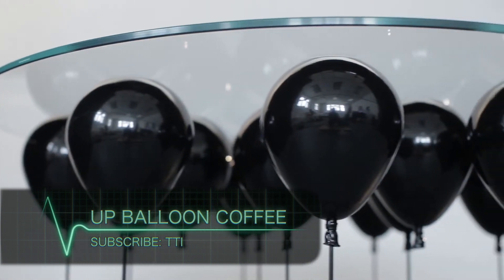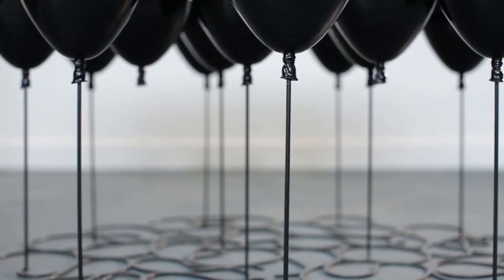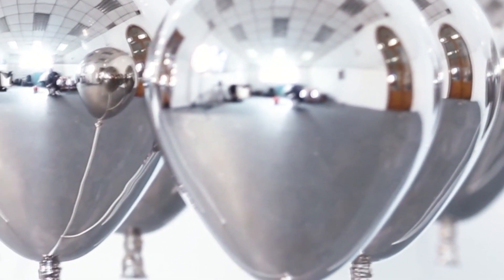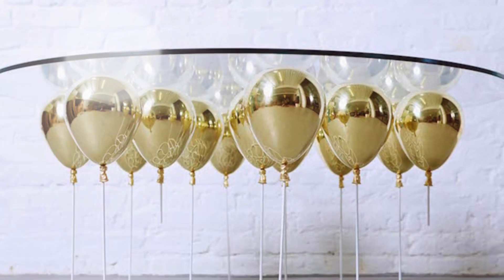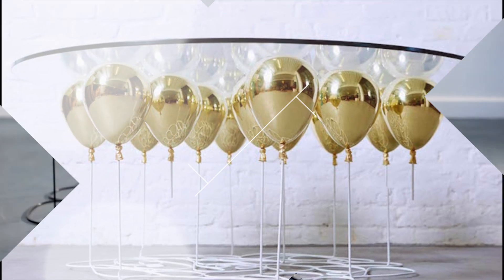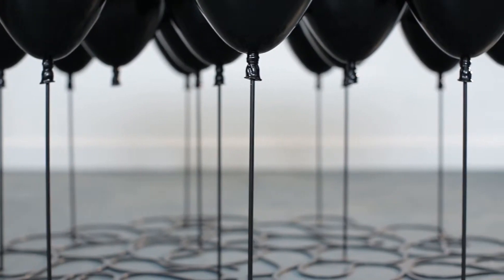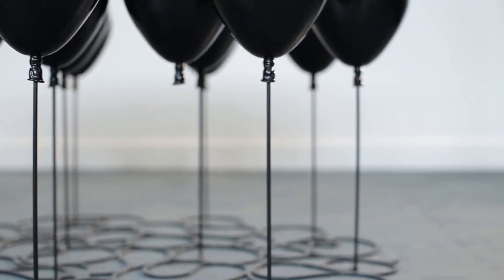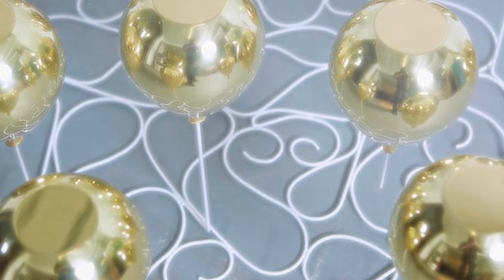Up Balloon Coffee Table. Now this is a statement piece that will stand out among everything else. The creators at Duffy London Studio did a great job with this piece. At first glance, it would almost look as if this table is floating. This table's stylish design does not stop it from being just as sturdy and reliable as any other table on the market.